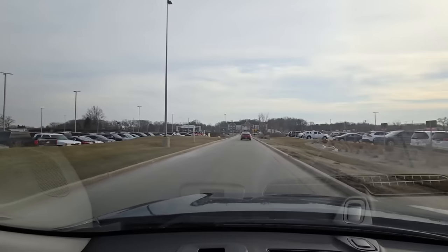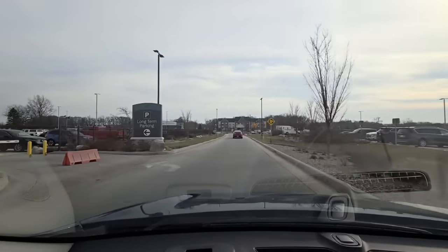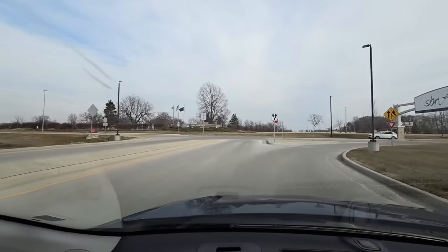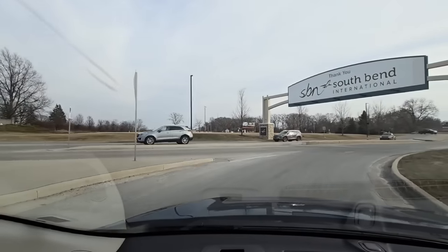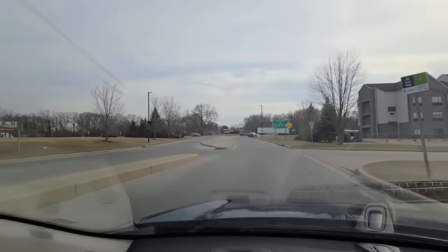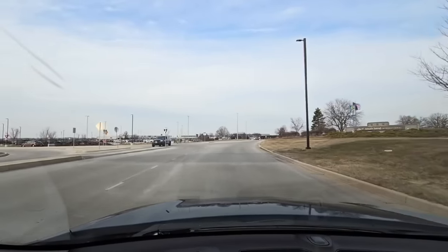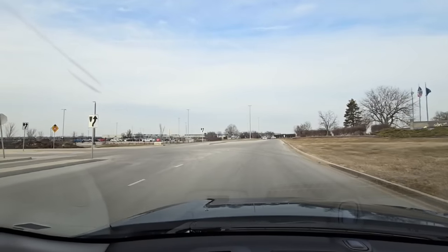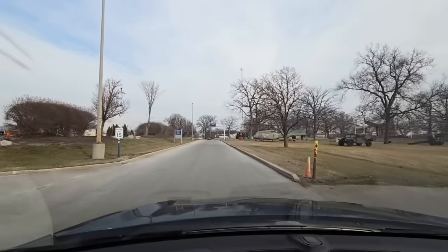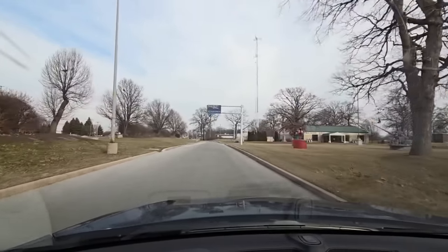Now that you know who Lippert is, let's talk about their part in this issue. Lippert builds RV frames — a lot of them — to the tune of about a thousand per day. Most if not all RVs that people say are experiencing frame flex probably sit on a Lippert frame, simply because of the sheer number of frames they produce. People wanted to understand more about frame construction and what role the frame manufacturer actually plays in the overall construction of an RV.